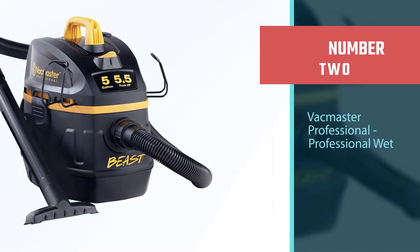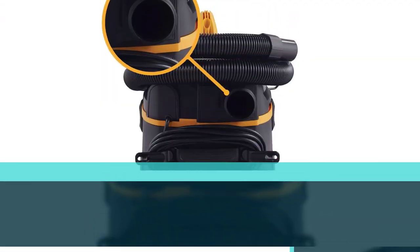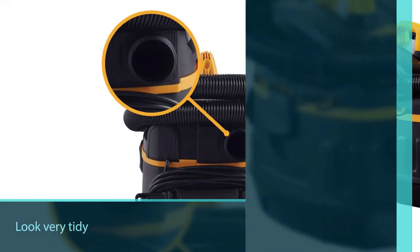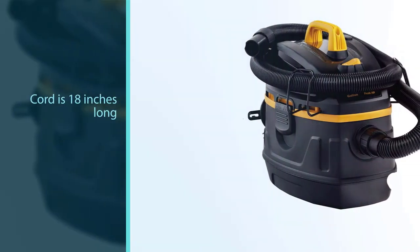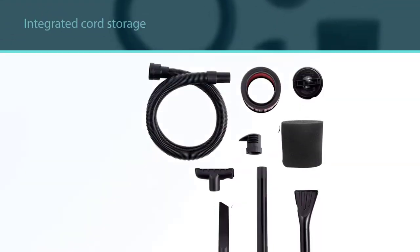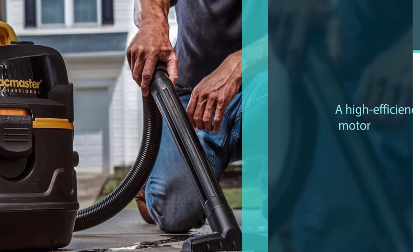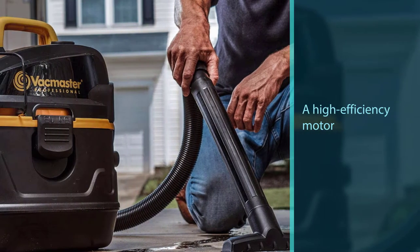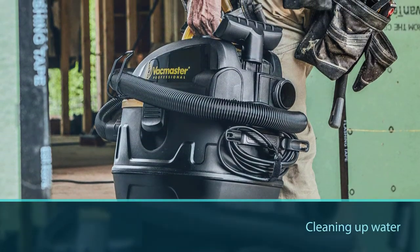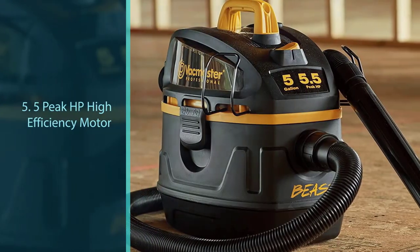Number 2: the Vacmaster VFB511B0201 Professional Wet/Dry Vac is tiny — only 5 gallons in total. However, it should be big enough for your average homeowner. The hose storage is integrated, which makes it look very tidy when put away. The cord is 18 inches long, and there is integrated cord storage as well. This machine has a high-efficiency motor and is pretty powerful for its size, which is especially handy when cleaning up water due to its superior suction. You can also easily convert it to a blower.